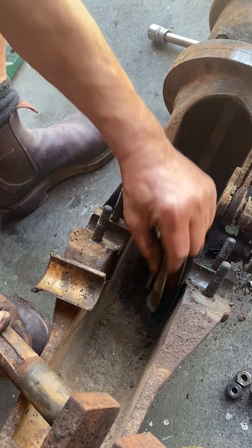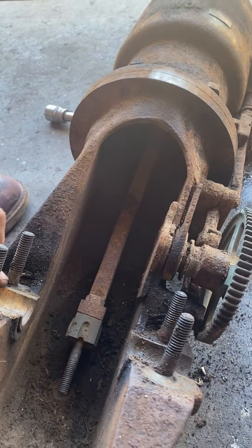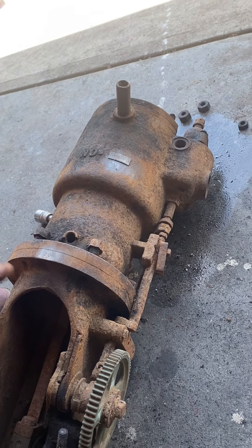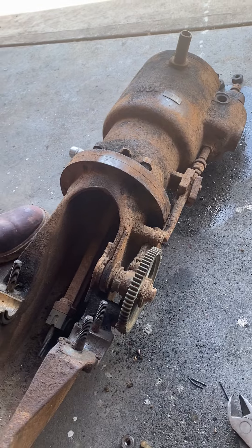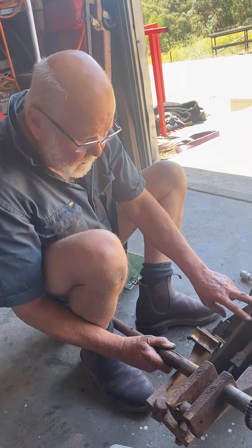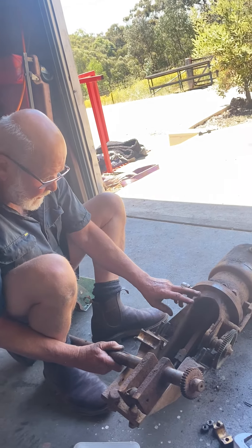I want to check the bore on it to work out whether it is an 8 horsepower Thomas Motor — the same as the model 17 and 18s — or whether it is a 6 horsepower, which would make it a Buffalo Motor, still 1902 but very early 1902. So we'll continue the pursuit of stripping it down and getting it ready to rebuild.